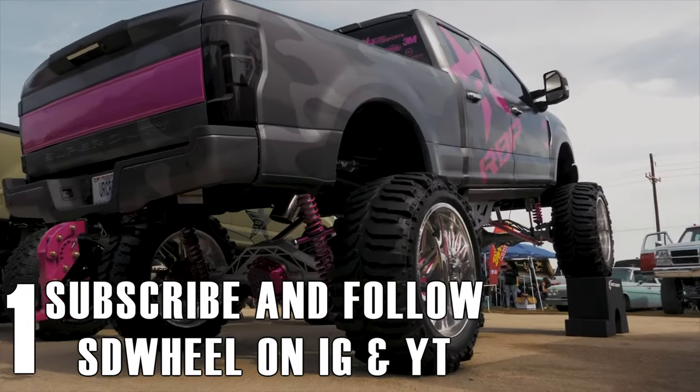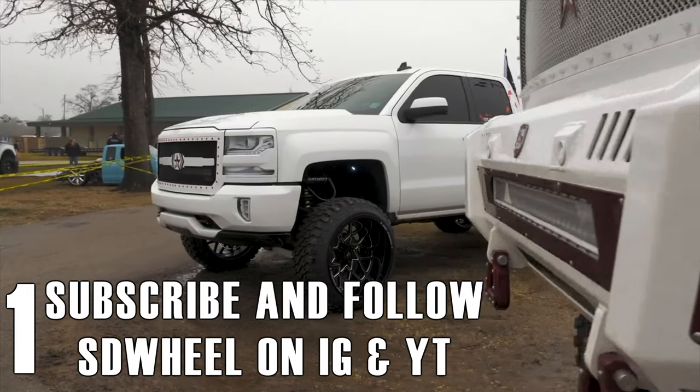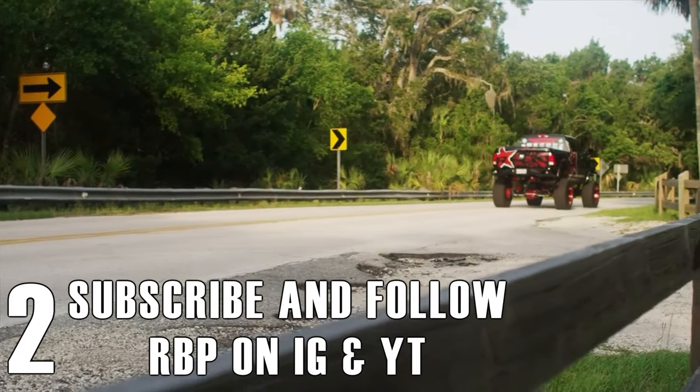1. Subscribe and follow SD Wheel on Instagram and YouTube. 2. Subscribe and follow RBP on Instagram and YouTube.